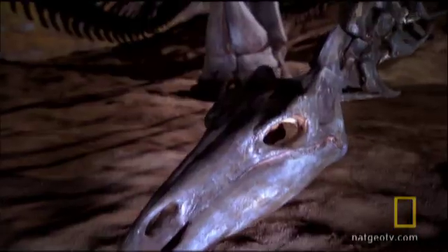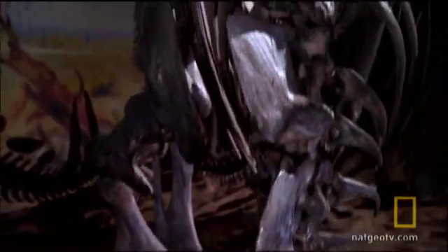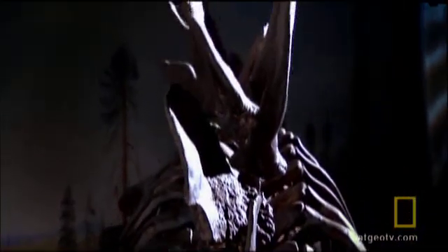Tujungasaurus also sported intimidating two-foot spikes, like bayonets, on its shoulders. But was this all really for battle? Recent research on other stegosaurs has made some scientists rethink the defense argument.